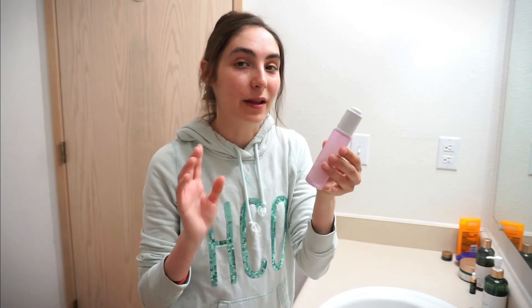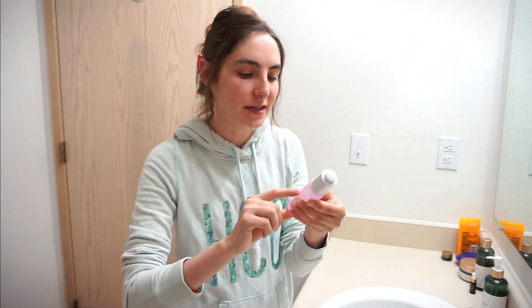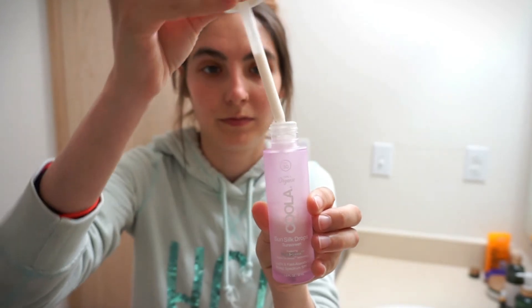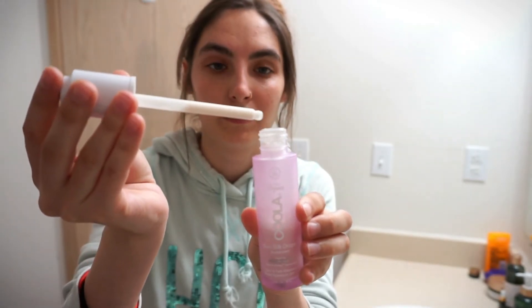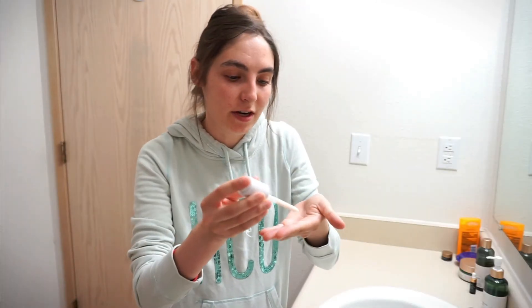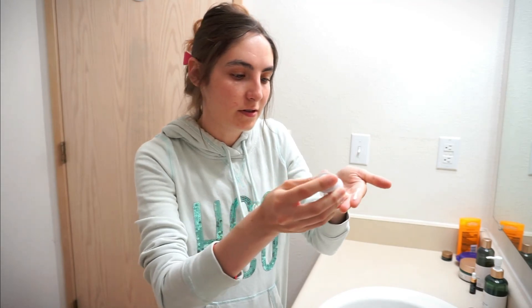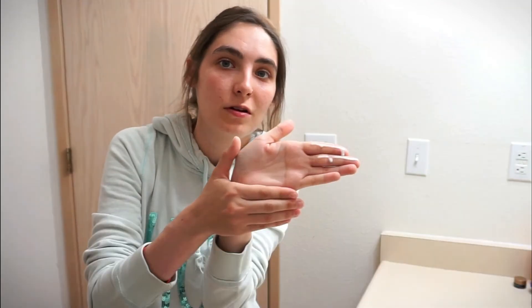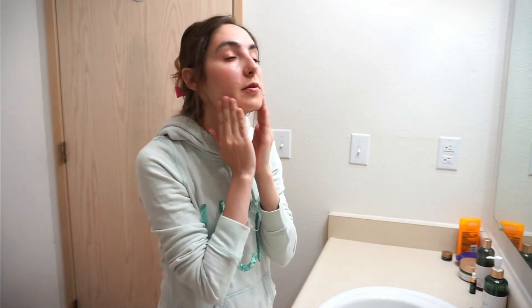Now I'm gonna go ahead and apply my sunscreen. What I use is the Kula Sunsilk Drops — it has an SPF of 30 and it is an organic sunscreen. I heard the recommended amount of sunscreen was like two fingers' length. This is really runny stuff, so I take it in between my two hands and then just apply it.